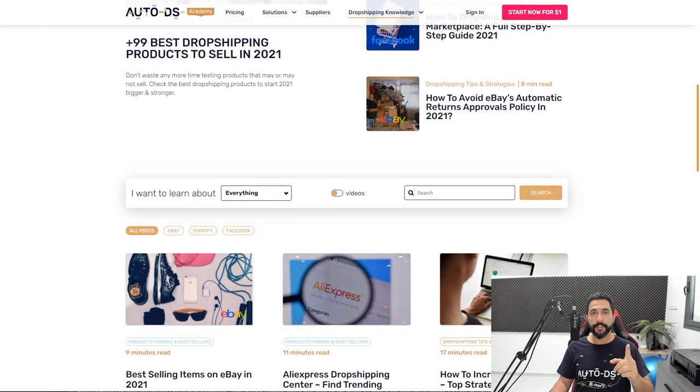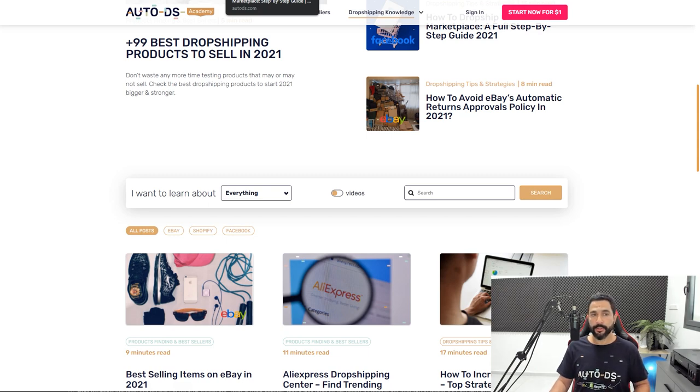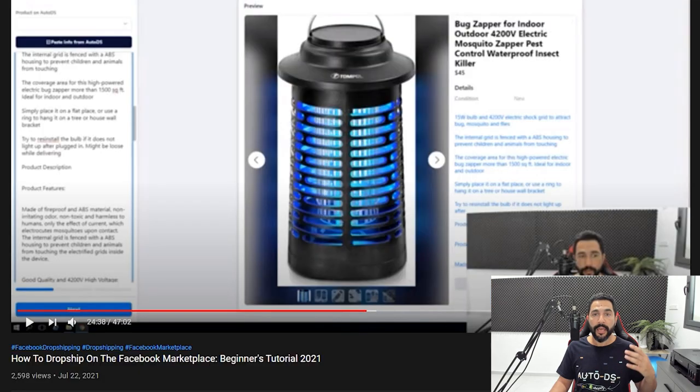So we understand the basics of the dropshipping business model and we understand there are a few selling channels to sell on. The next question is: once we choose where we want to sell, how do we know how to actually get started? The first thing you need to do is enrich your knowledge on the selling channel you want to sell on. For example, if you decided to dropship on the Facebook marketplace, check out our how-to dropship on Facebook marketplace full step-by-step guide — we have an article and a video on this.